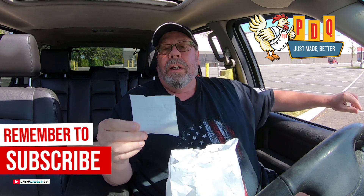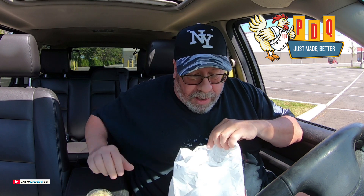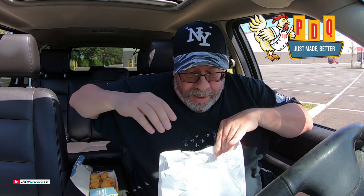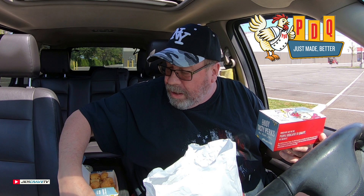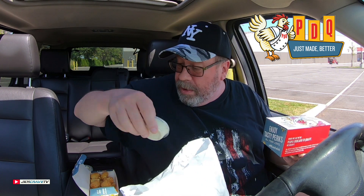I got the four tender meal with tots and I got some creamy garlic sauce to go with it. I guess I got a little salad here — didn't think I'd get that. Here are my tots. We got some tots going. Everything's placed in nice boxes and stuff. And got the creamy garlic. And I got another creamy garlic.